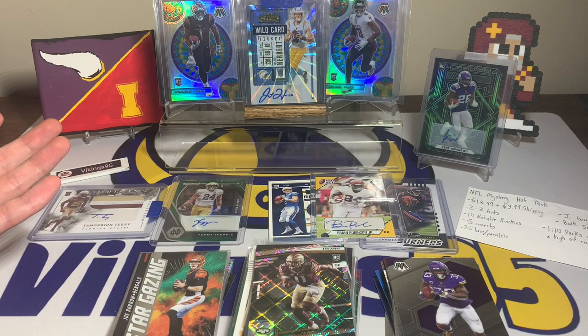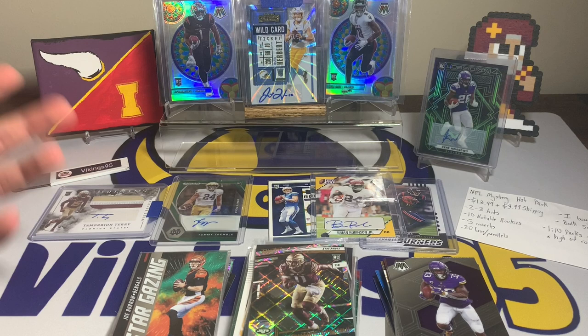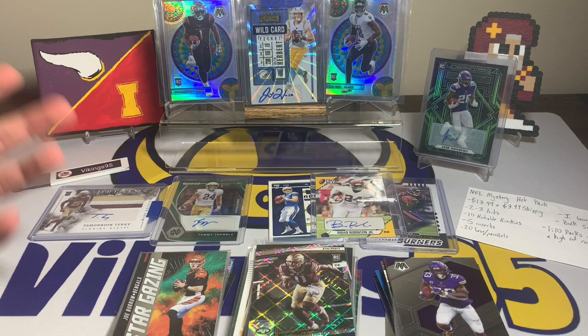It seems like decent value — fourteen dollars could be spent much worse. A lot of people spend more than that in breaks and don't hit anything. Let me know in the comments down below. I appreciate everyone watching — have a great remainder of your week, I'll see you later.